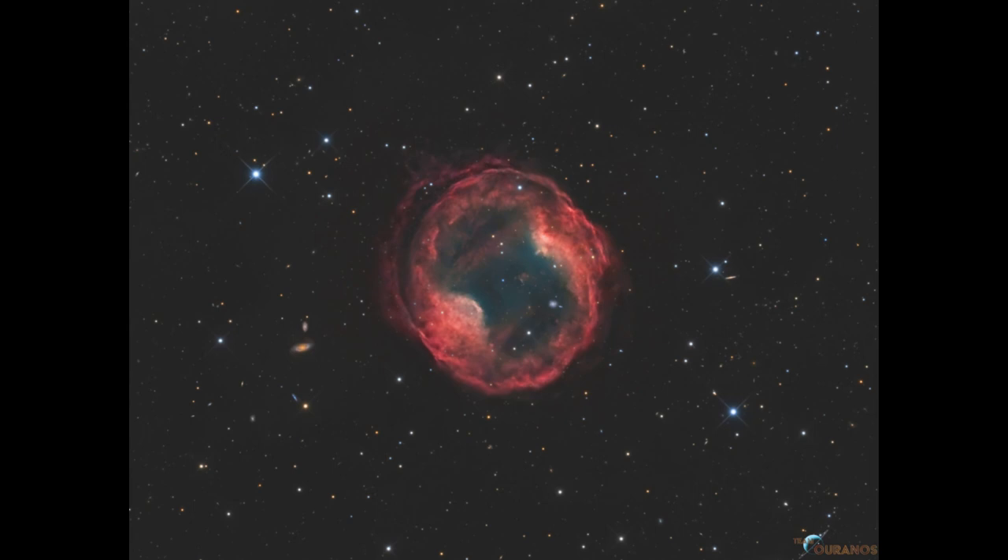What we know this is, is the end of a life of a star, much like our own sun. What happens at the end of a star's life is that the core begins to contract — it runs out of fuel and the core contracts down. Because of the physics involved, when the core contracts, the outer layers begin to expand and get larger and larger. This will happen to our sun in 5 to 6 billion years.